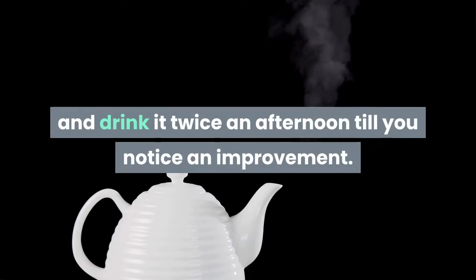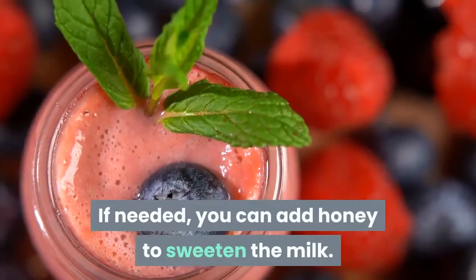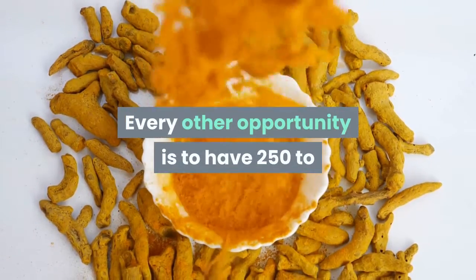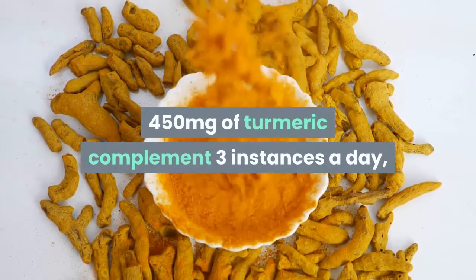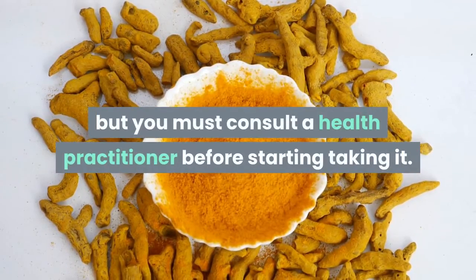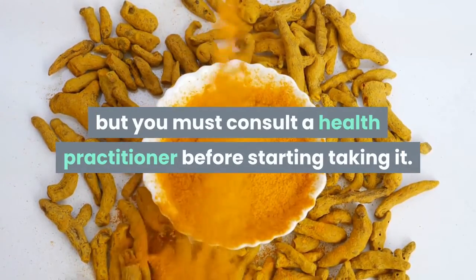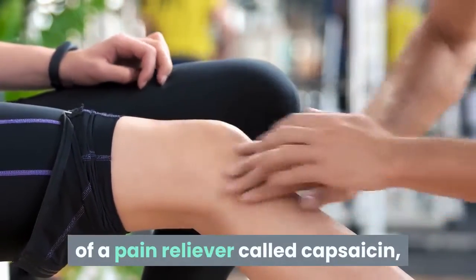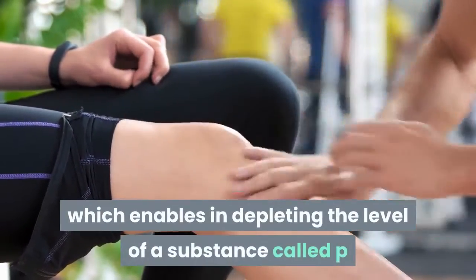Add a teaspoon of turmeric powder to a hot cup of milk, boil it properly, and drink it twice a day until you notice an improvement. If needed, you can add honey to sweeten the milk. Alternatively, take 250 to 450 milligrams of turmeric supplement three times a day, but consult a doctor before starting.